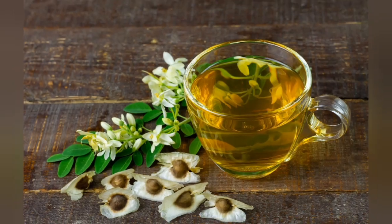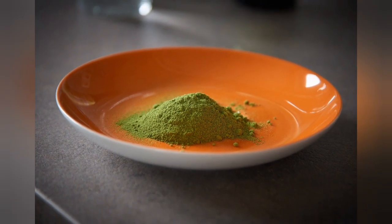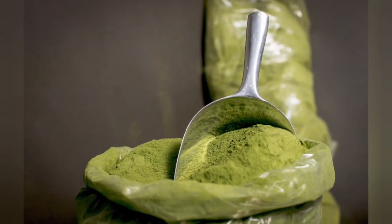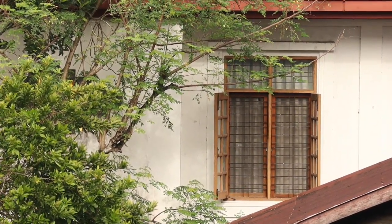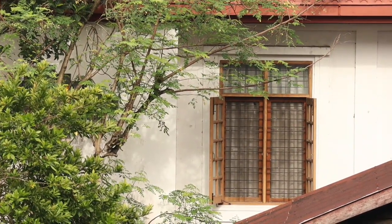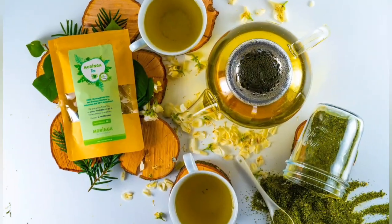Number 5: May Support Mental Function. The rich antioxidant properties of Moringa may support mental function and be beneficial in the battle against mental decline, as well as conditions like dementia and Alzheimer's. Additionally, the plant may be valuable in supporting mood, memory and neurotransmitter balance, with animal studies suggesting the leaf extract may be helpful for depression.